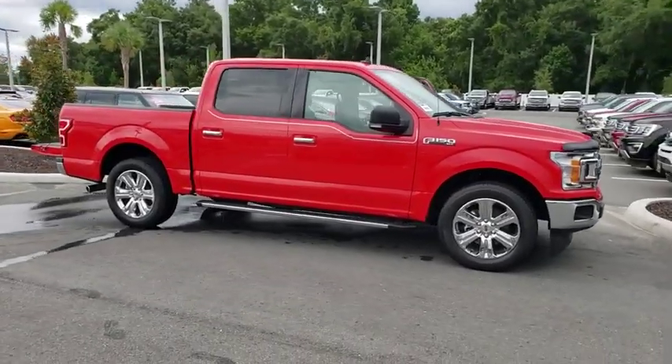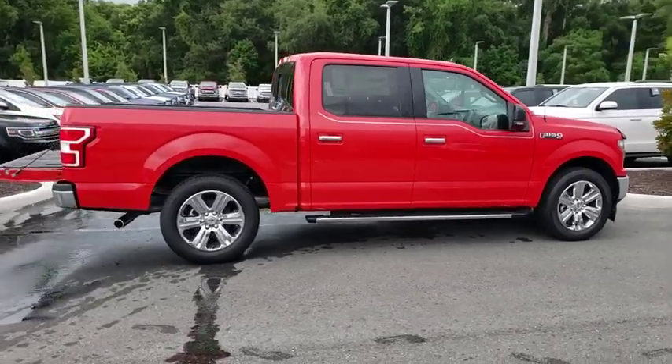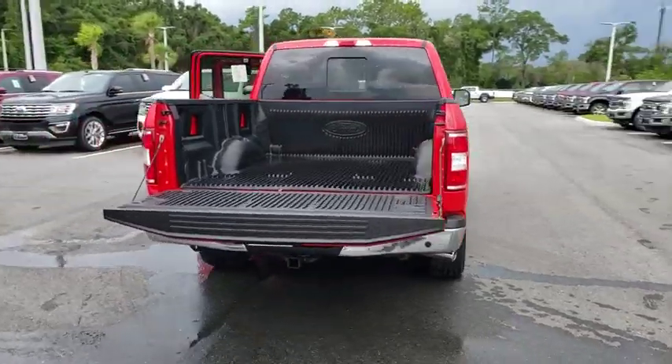Looking for the right vehicle? Check out the 2019 Ford F-150. A Ford F-150 knows how to handle any situation. It's built to follow orders. No whining.